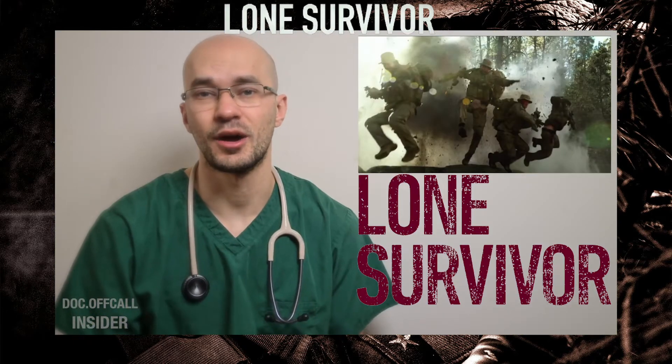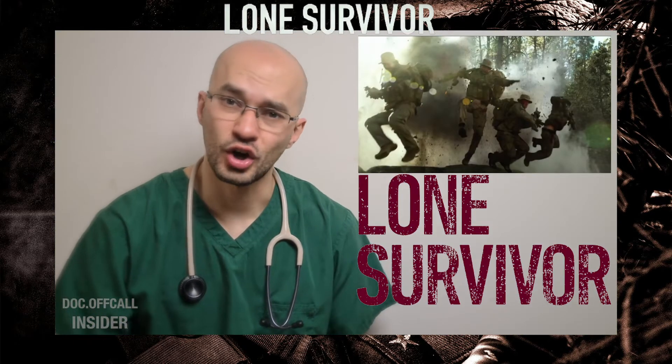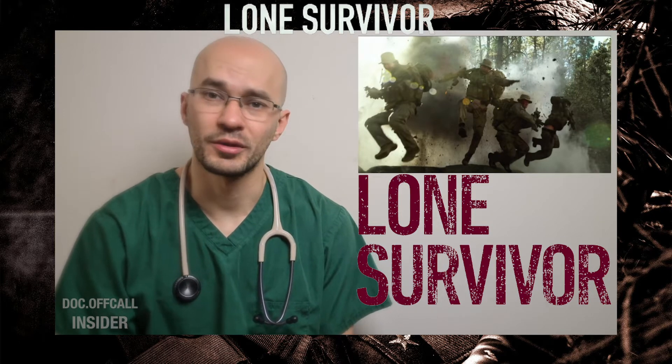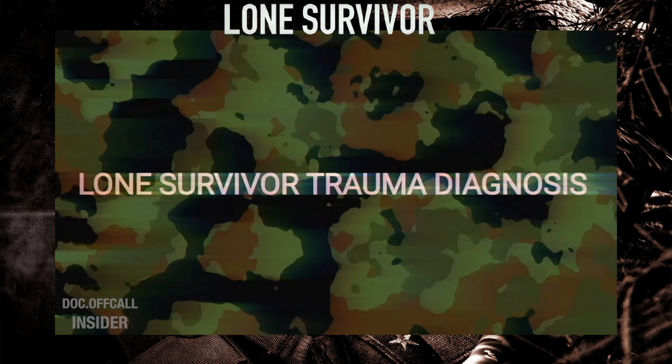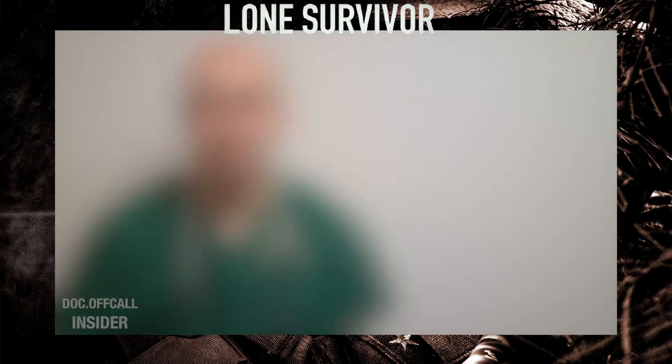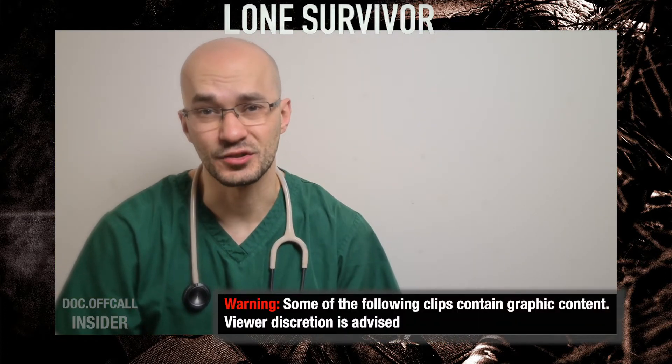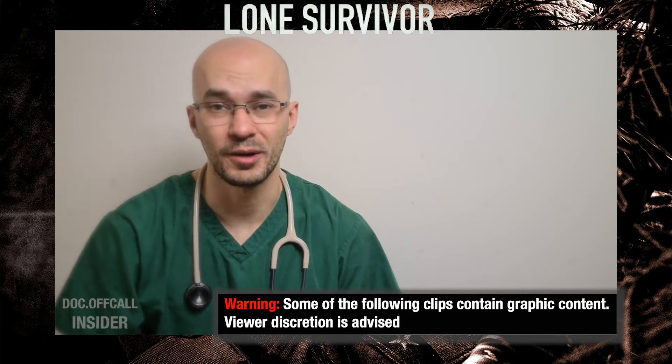In today's video I'm going to be watching the iconic cliff dive scene from the movie Lone Survivor, going through this scene and breaking down the injuries that these soldiers sustained during this drop. In this clip we are going to be seeing people sustaining injuries, so if this isn't for you, you might want to look away now.